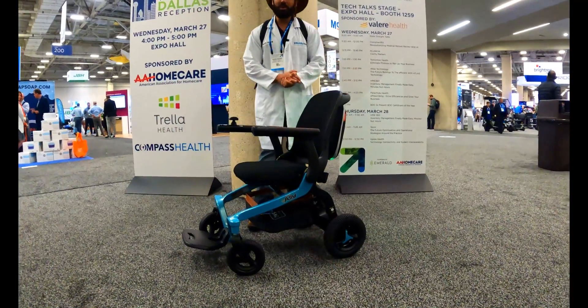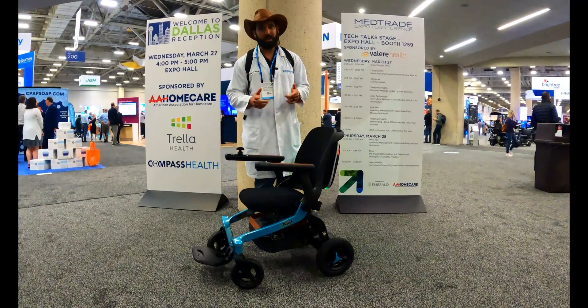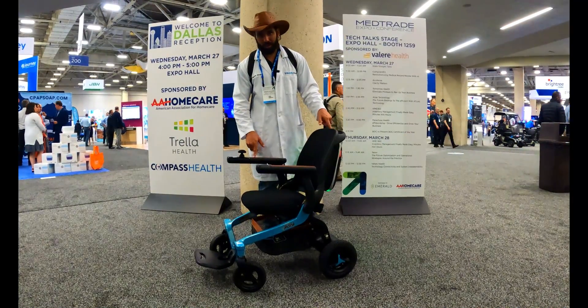What's up, everybody? I'm Sergio with Mobility Direct. Welcome to our YouTube channel, thanks for stopping by. In today's video, we're giving you a sneak peek access and tour of the Ally by Golden Technologies.